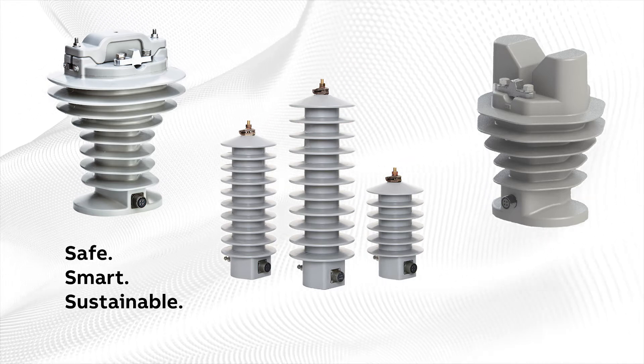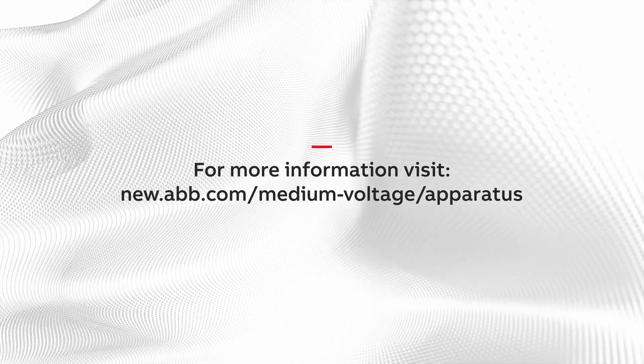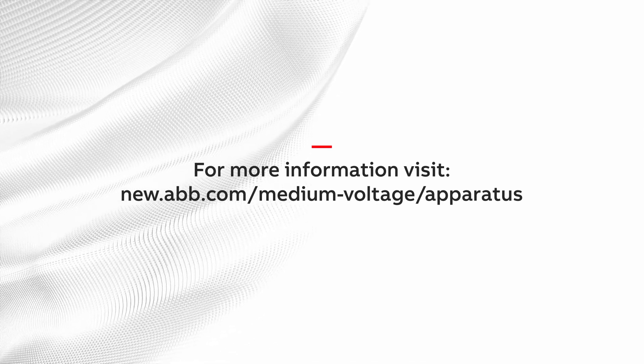To find out if DistribuSense sensors can benefit your application or to learn more about ABB's outdoor sensor and instrument transformer portfolio, contact your ABB representative or visit www.abb.com/medium-voltage.